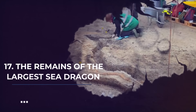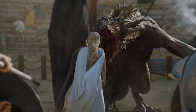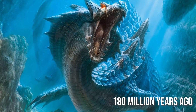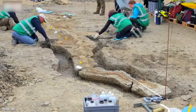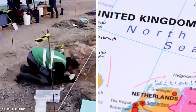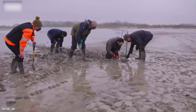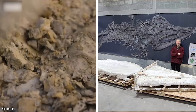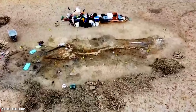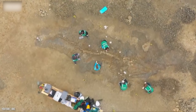Number 17: The Remains of the Largest Sea Dragon Ever Found in England. Whether or not dragons exist today, there's proof that sea dragons existed about 180 million years ago. This one was an ichthyosaur about 33 feet long — the largest found in England's midlands. This isn't the first ichthyosaur fossil found in England, but it's the most recent discovery. These marine animals resemble dolphins and went extinct about 90 million years ago.